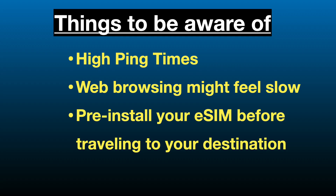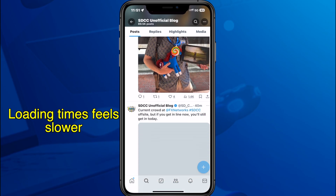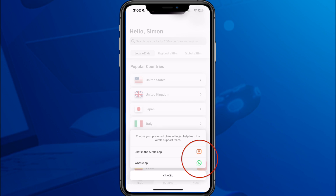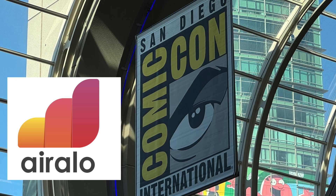Here are some other things to be aware of. You're going to notice some high ping times, which makes web browsing feel a little bit slower. You also want to pre-install your eSIM before you travel to your destination, so whenever you land, you'll be able to just turn on your phone and it should automatically connect to that country's network. If you need support, you can reach out through chat inside the app. Be aware that it might take time for them to respond — from what I'm reading from other users on the Airalo subreddit, response times from support can take a while.